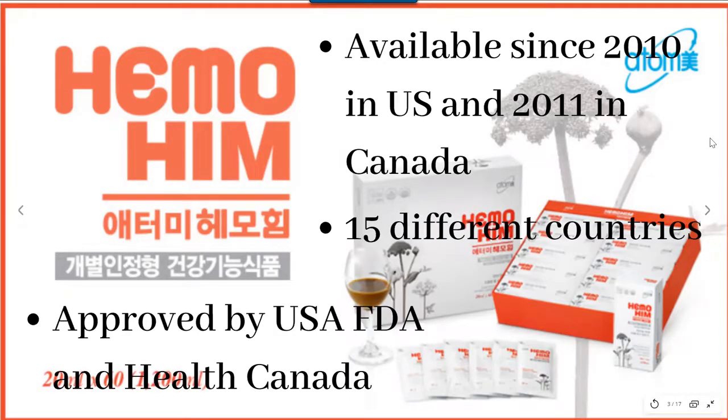Himmohim has been available since 2010 in the US and 2011 in Canada, and currently it is available in 15 different countries, including most of the Asian countries, excluding China. It is approved by the US FDA and Health Canada as a functional food supplement.